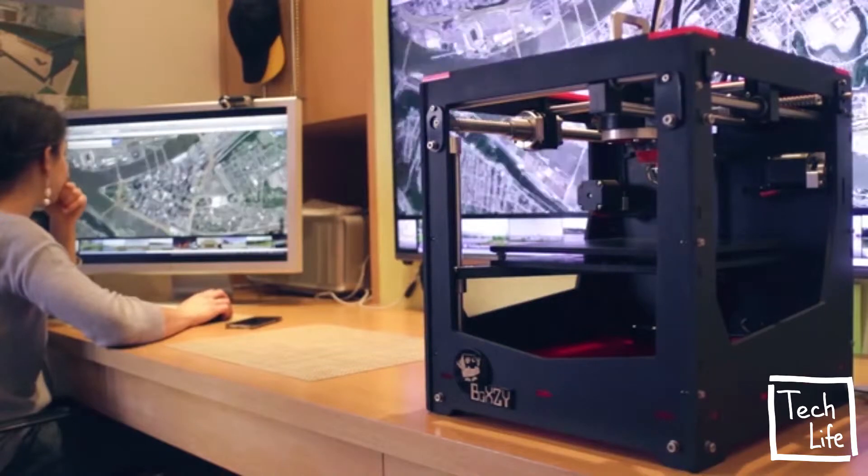Boxy is a mobile machine shop, a desktop makerspace. With your help, we can start manufacturing Boxy and give everyone access to professional-level maker tools. Kickstart Boxy so we can make your space a makerspace. Now's the time to think inside the box.